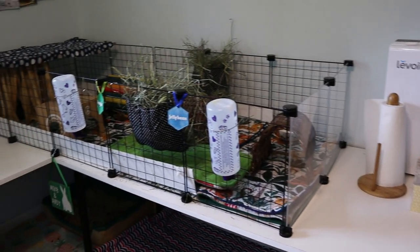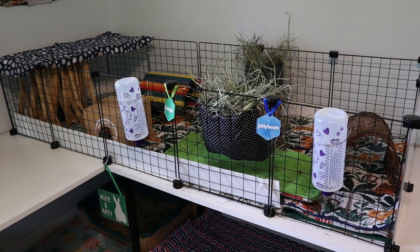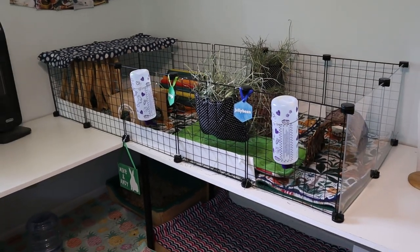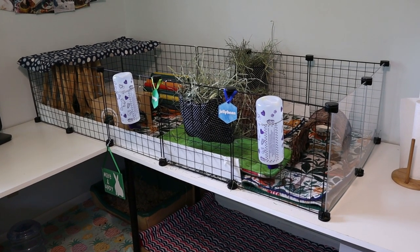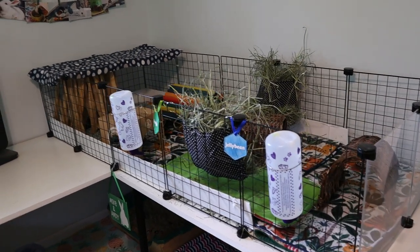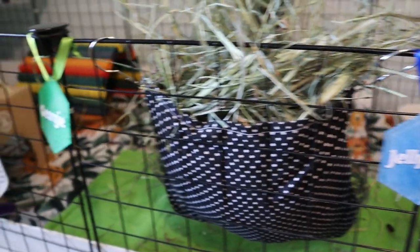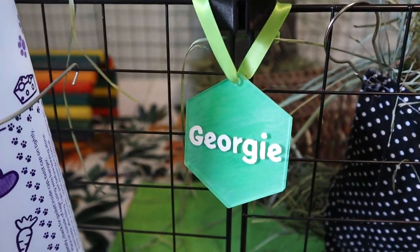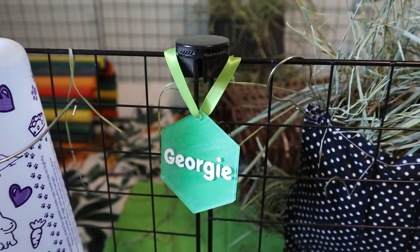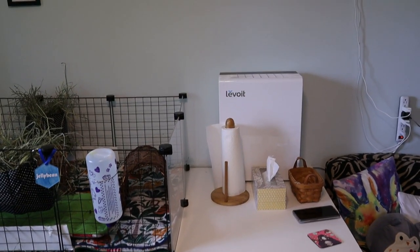Moving over to the first cage — this houses my two male guinea pigs, Georgie and Jellybean. They live in a two-by-five, which is pretty much what all my pigs live in. They have some acrylic grids in the front from Guinea Pig Cages Store, which I'll link. I also wanted to show our new name plates on all the cages. I sell these in my Etsy shop — you can pick your color and font and get custom names on them.